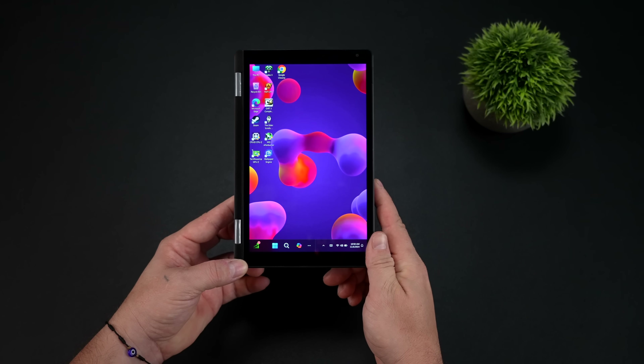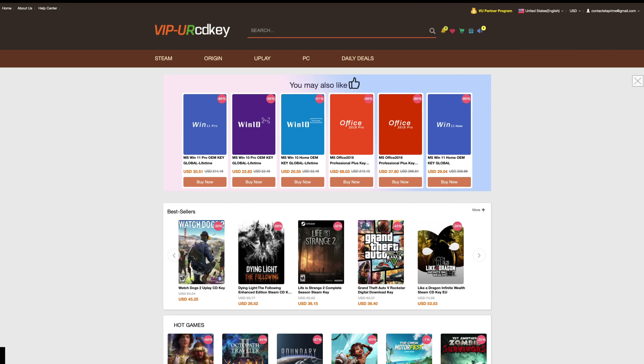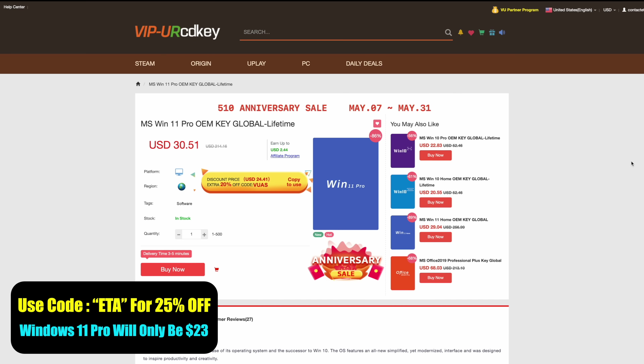We've got quite a bit to go over and test in this video, but before we get started, I do want to mention that this video is sponsored by URCD Keys. I've been using this site for a long time.